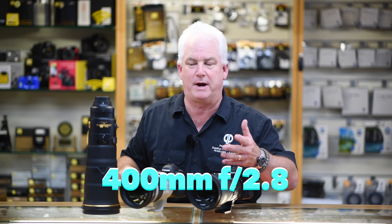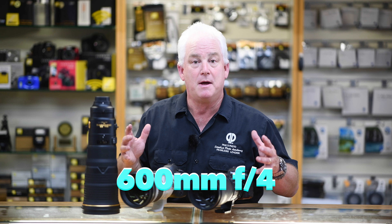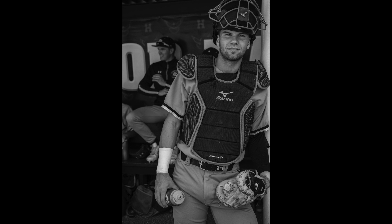So what do I mean by a big lens? 300mm f2.8, 400mm f2.8, 500mm f4, 600mm f4 — popular lenses for sports, wildlife, and portrait photography.